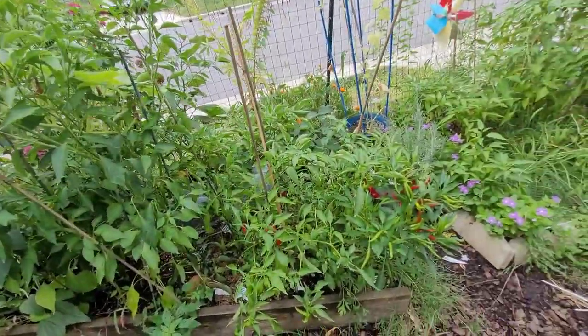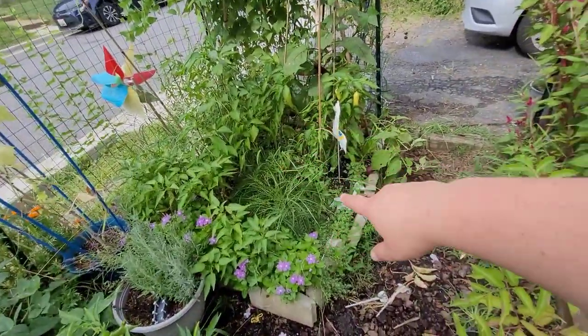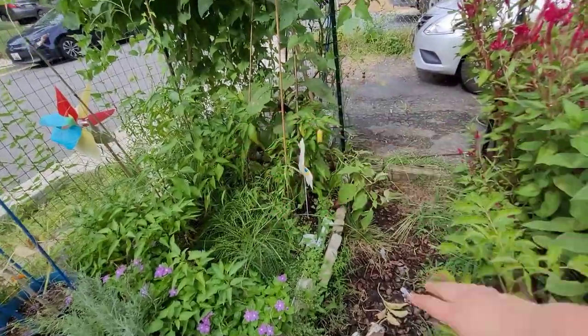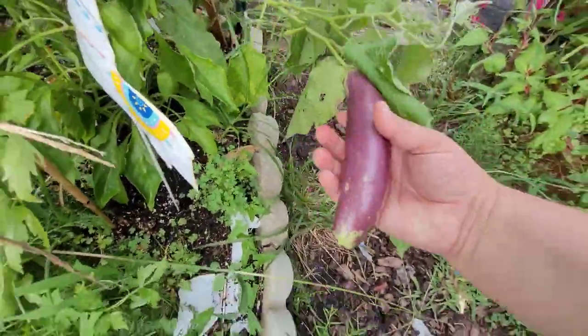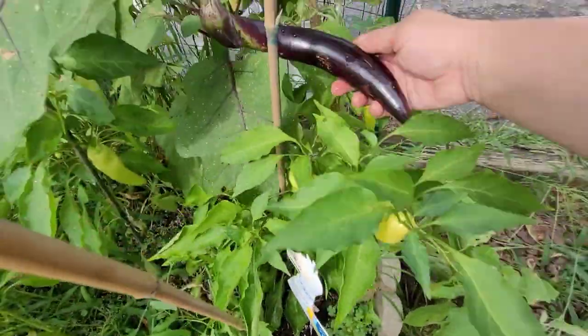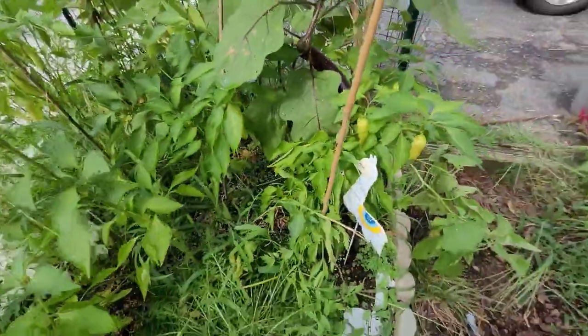The pepper bed continues to do really well — both of them. That's yarrow in the middle there. The peppers and eggplants — there's a nice ping-tong eggplant and we have a Japanese Nagasaki eggplant growing here. I need to harvest those soon.